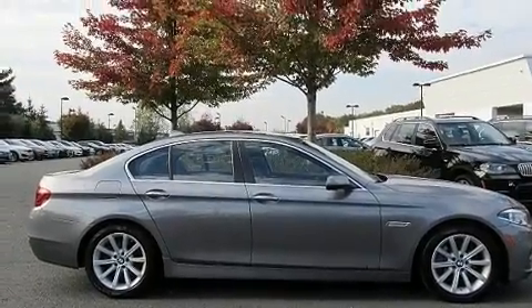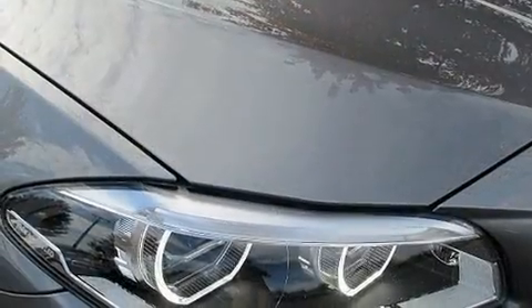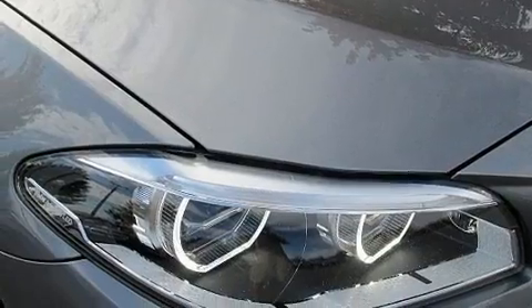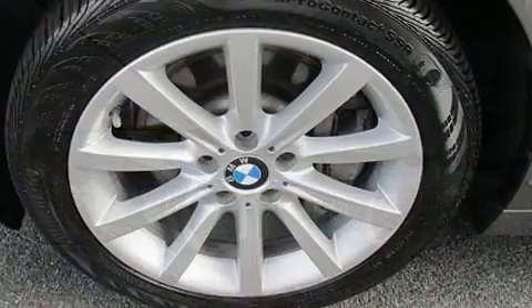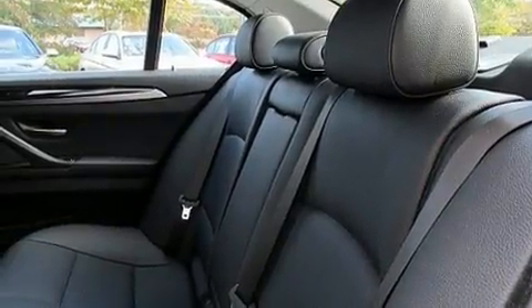BMW prioritized fit and finish as evidenced by leather upholstery, power front seats, speed-sensitive wipers, a built-in garage door transmitter, an outside temperature display, automatic dimming door mirrors, and much more.